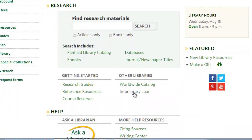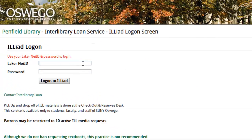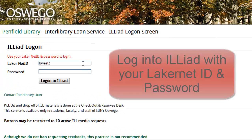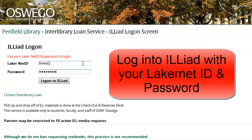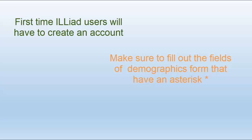Start by clicking on the Interlibrary Loan link located on the library homepage. On the next screen, select the link ILLiad. You will log into ILLiad with your LakerNet ID and password. Please note that the first time you log into ILLiad, you will need to fill out a demographics form.